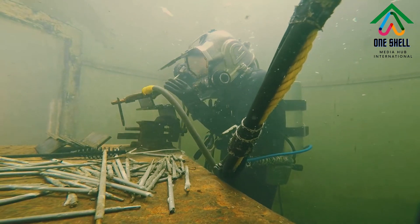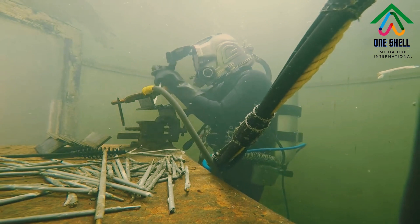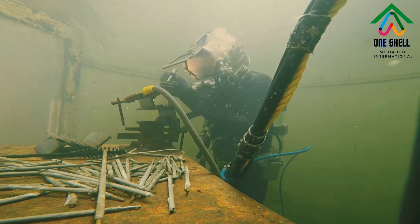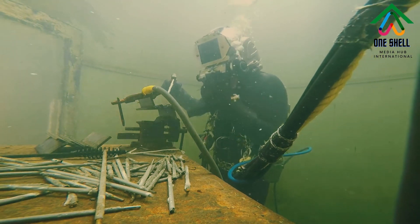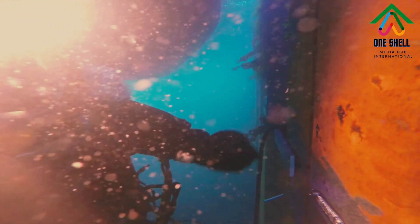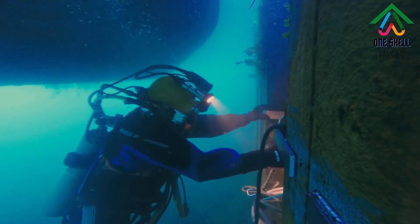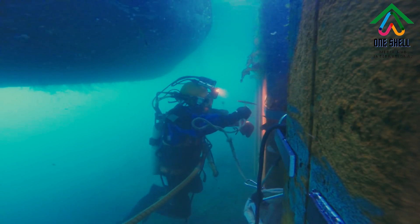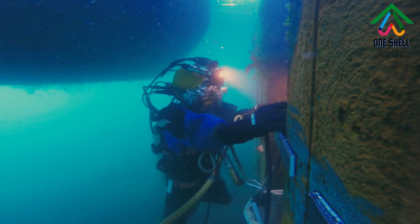Dry hyperbaric welding involves the weld being performed at raised pressure in a chamber filled with a gas mixture, sealed around the structure being welded. Most arc welding processes — such as shielded metal arc welding, flux core arc welding, gas tungsten arc welding, gas metal arc welding, and plasma arc welding — could be operated at hyperbaric pressures, but all suffer as the pressure increases. Gas tungsten arc welding is most commonly used. The degradation is associated with physical changes of the arc behavior as the gas flow regime around the arc changes, and the arc roots contract and become more mobile. Of note is a dramatic increase in arc voltage which is associated with the increase in pressure.